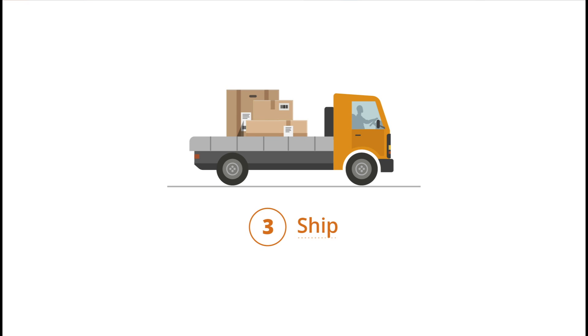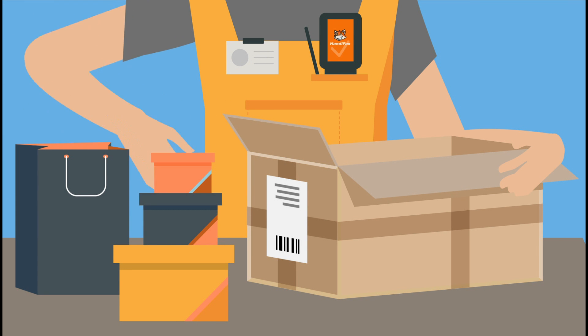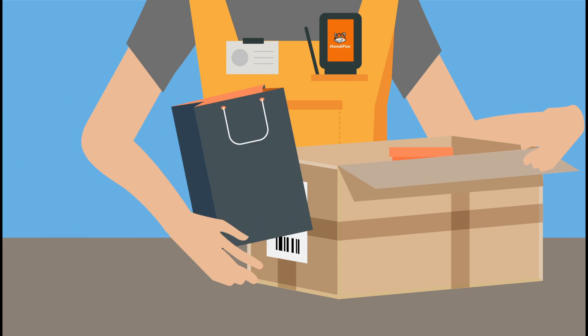Ship. Create pick lists and packing slips on a handheld device and scan barcodes to confirm items. Automatically create invoices for shipments.